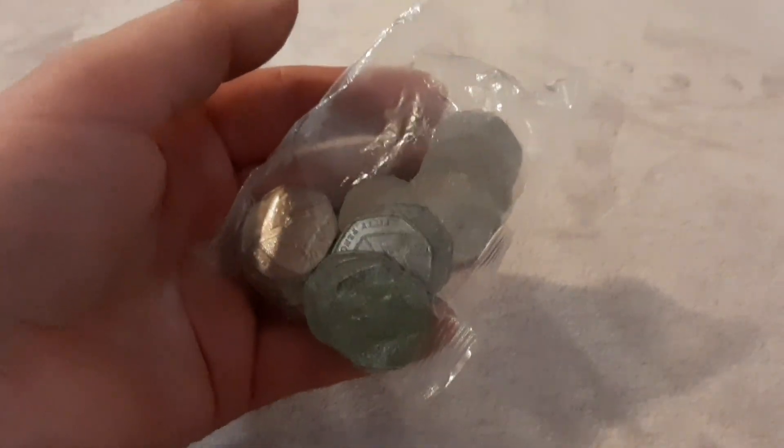As usual, what I'm going to do is put them all into one pile, do a speed run, and at the end see what coins I have found.